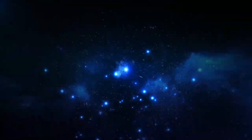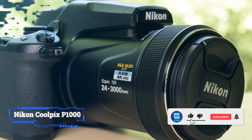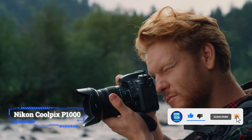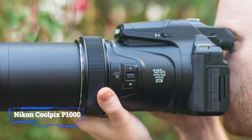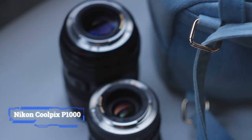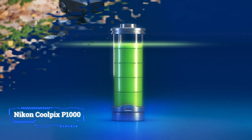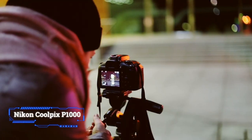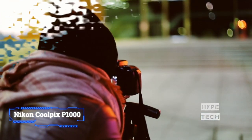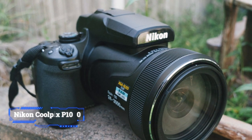Number 4: Nikon Coolpix P1000. When it comes to reaching for the moon and stars with one of the biggest optical zooms, the Nikon Coolpix P1000 readily comes to mind. However, this comes with several unavoidable issues, including the size and weight of the camera, needing a tripod for anything over 2000mm, and rather poor battery life. However, for bragging rights alone, this camera knocks it out of the park, offering a 24mm to 3000mm equivalent zoom lens. Overall, the Nikon Coolpix P1000 offers a huge amount of reach for the price.